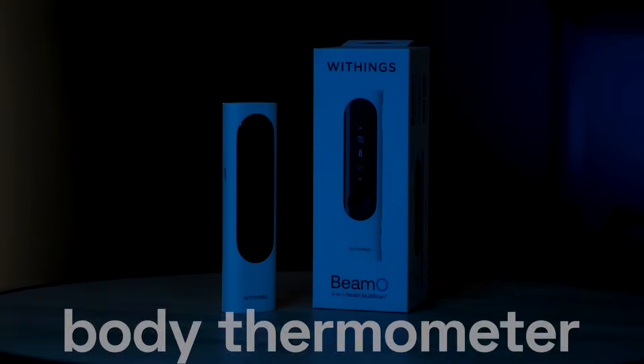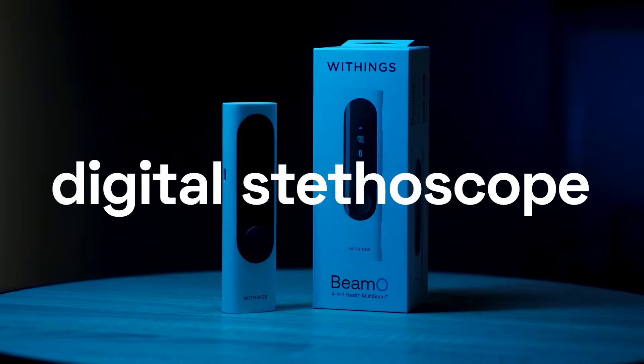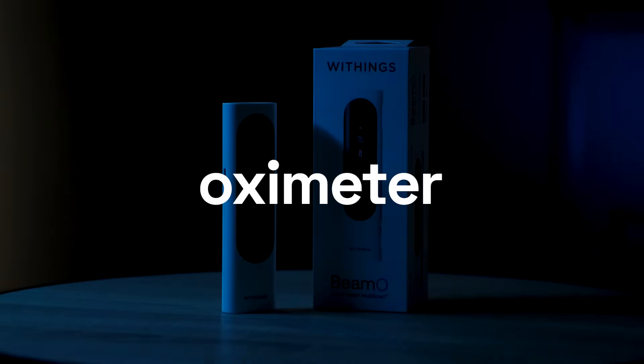What is it? This is a 4-in-1 device for personal, family, and teleconsultation use. Its functions include a body thermometer, 2-channel ECG, digital stethoscope for lung and heart sounds, and an oximeter for blood oxygen saturation. All the data can be transmitted wirelessly through Bluetooth to a smartphone, and Withings has a dedicated app through which we can see all the data and listen back to the heart and lung sound recordings.